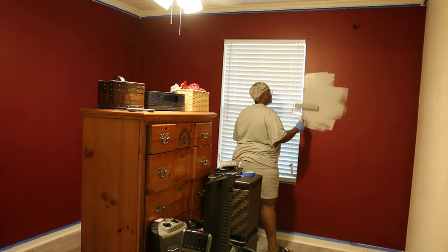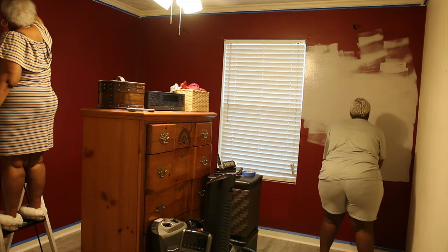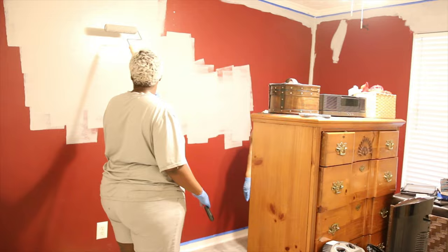Y'all, she was up on that ladder painting like she was 25 years old. So because we were trying to cover up that red paint, I had to choose a paint that had a primer in it and we did two coats of that on top of the red. The paint color is called Silver Charm by the brand PPG Glidden.